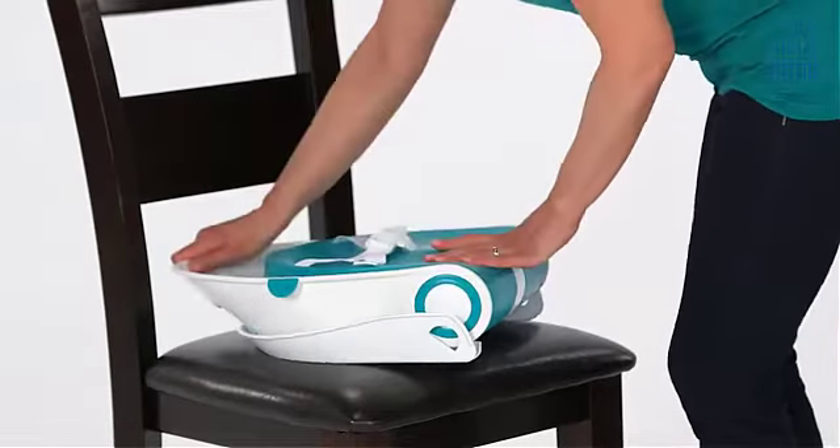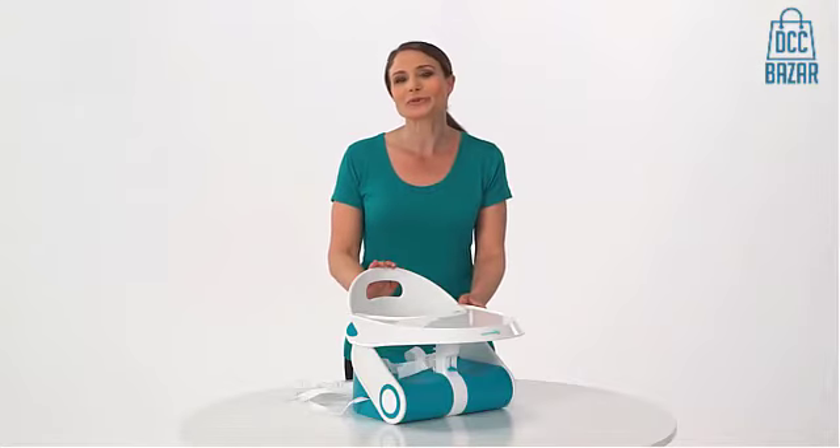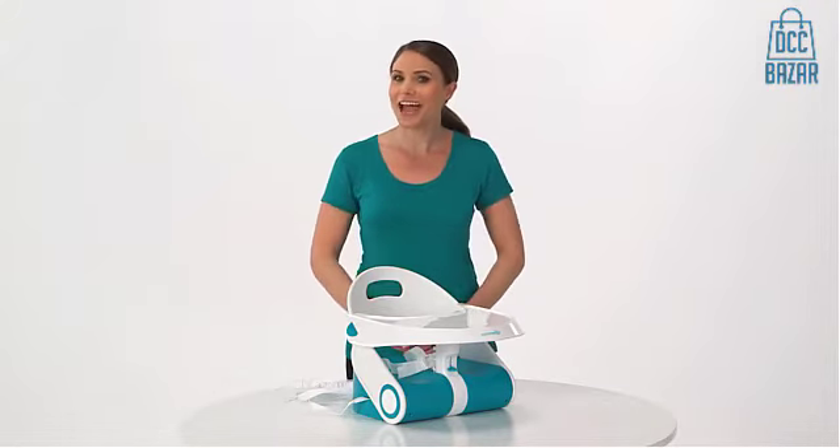The one-hand easy carry handle means the Sit-N-Style Booster is always ready to grab and go. The Sit-N-Style Booster from Summer Infant keeps baby sitting in style.